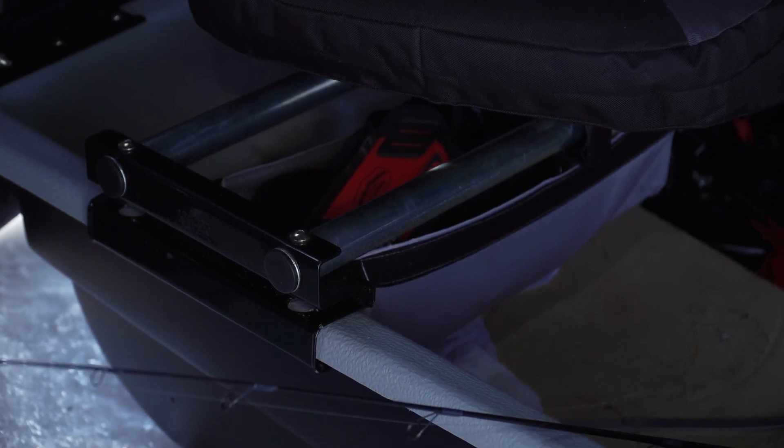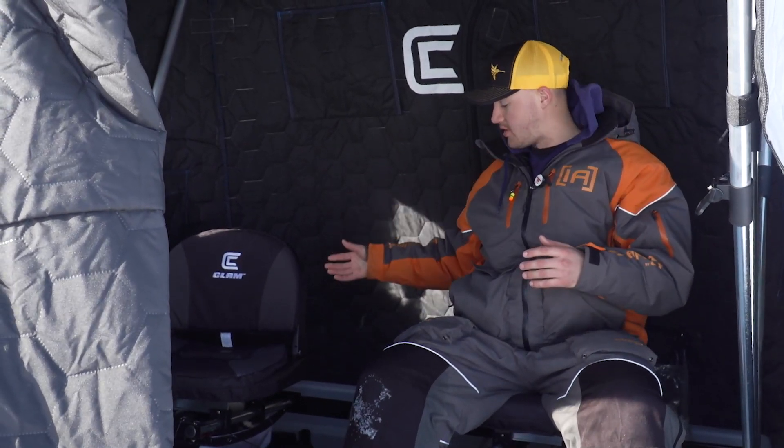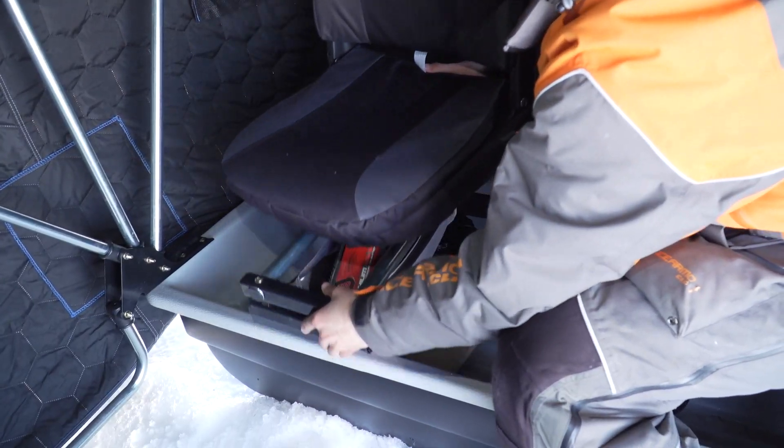We also have storage under the seat here, so you can store tackle, snacks, food, whatever you have. The seats are also removable, so if you're going to fish by yourself or you're looking for easier vehicle storage, those are nice to take off and then you can set them back in the tub.